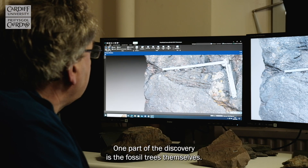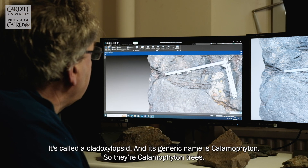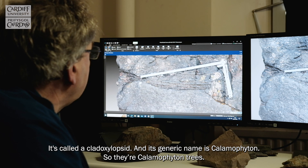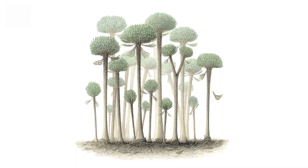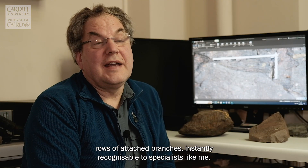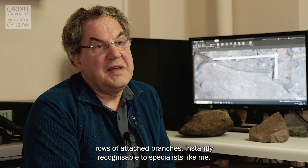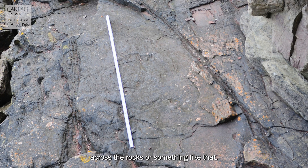One part of the discovery is the fossil trees themselves. It's called a cladozylopsid and its generic name is calamophyton, so they're calamophyton trees. These are long trees, two to four meters long probably in length, and formed of rows of attached branches — instantly recognizable to specialists like me, but maybe you might think of it as looking a bit like a bicycle track across the rocks.